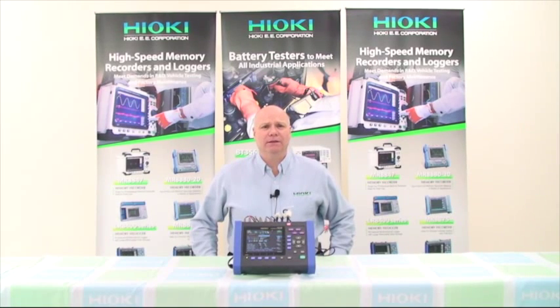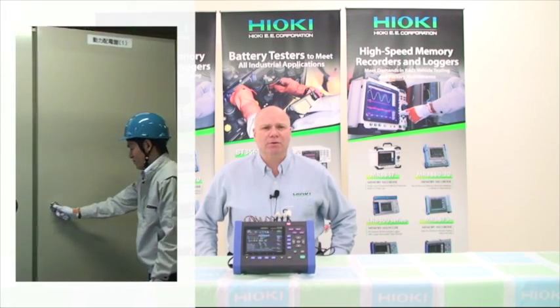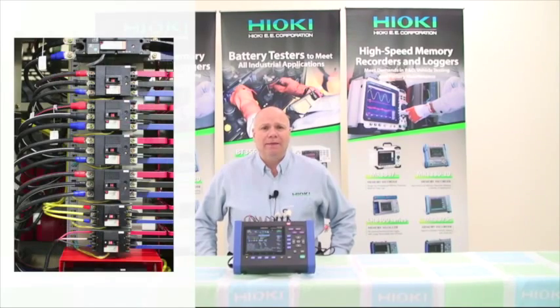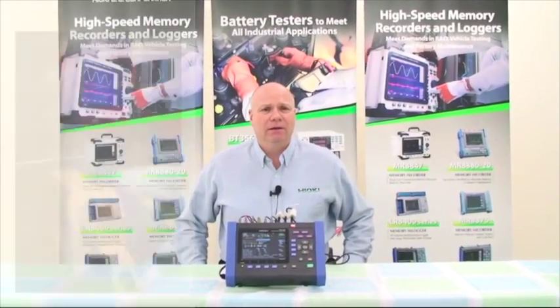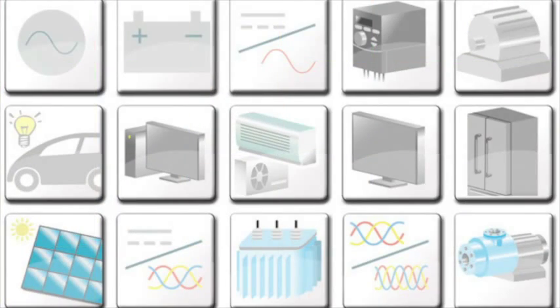Are you having any power quality issues? Not sure what power quality is? Power quality is the term used to describe electric power that drives an electrical load or equipment and the load's ability to function properly with that electric power. If the power is not clean, the device or load can malfunction prematurely or not operate at all.